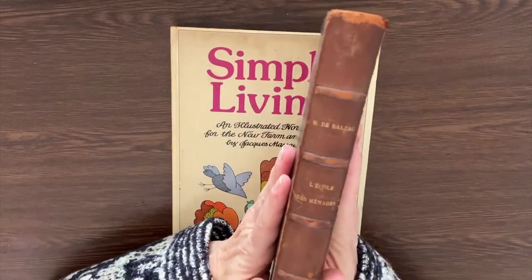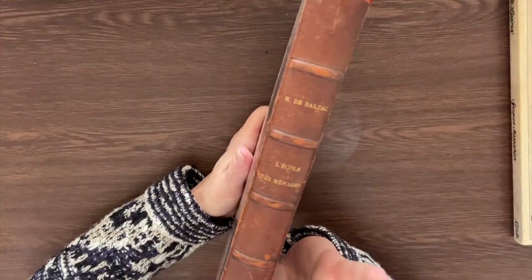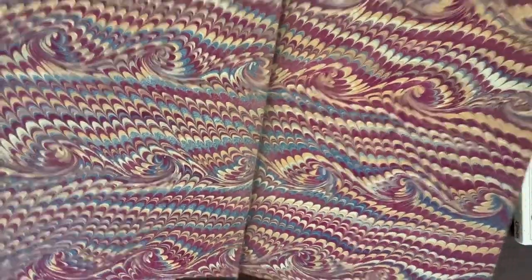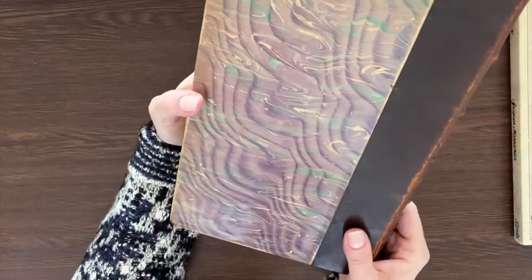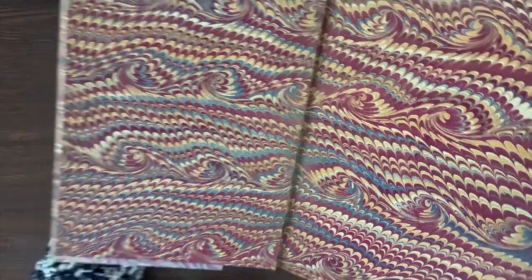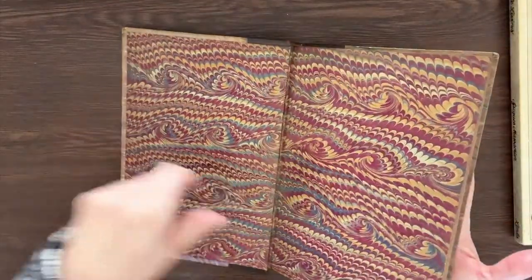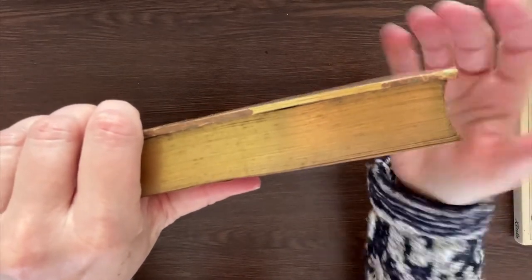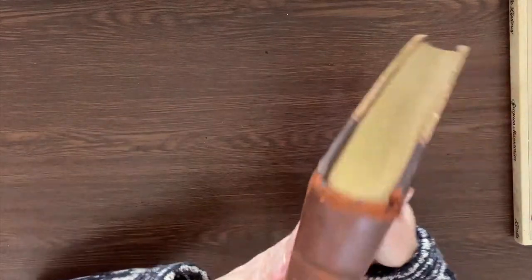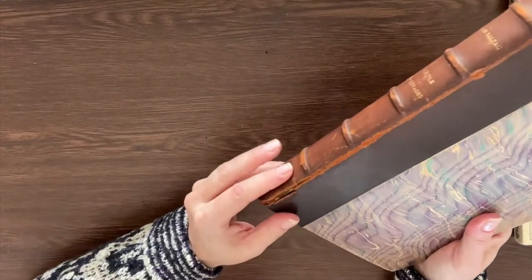Then there's this one — a French book, which is a play in a certain number of acts and prose. Look at these end papers — are they not gorgeous? The outside is very similar; it looks like they used an end paper on the outside of both covers. These end papers are gorgeous and in excellent condition. The back is the same — just absolutely stunning. And then look at the edges; it's not all the same — there's a little divot for where they lined it up, which is so cool. The spine has those raised pieces; it is coming apart a little.